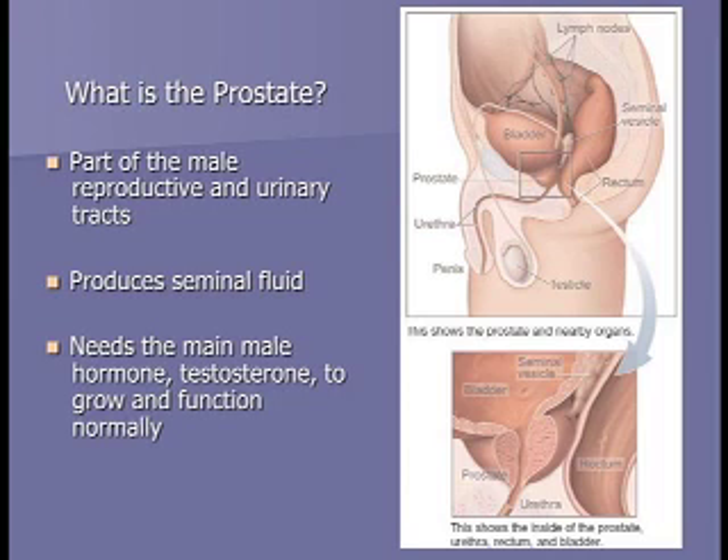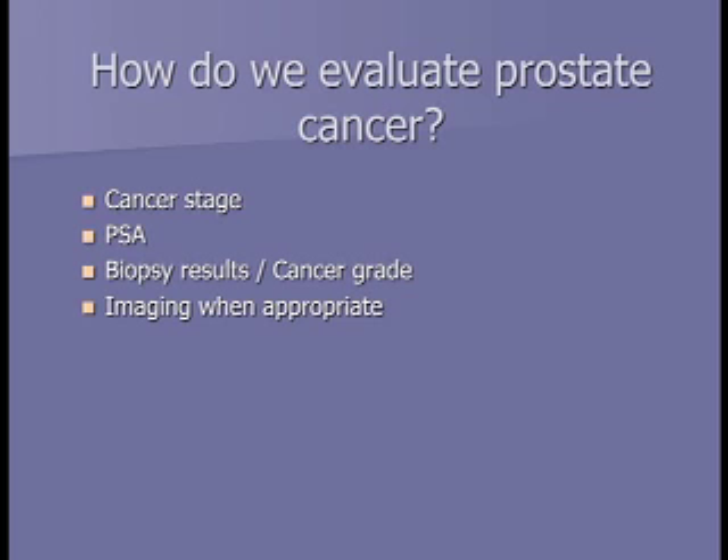Anatomically, the prostate is a gland that sits between the rectum and the bladder, produces the majority of seminal fluid, and is activated by testosterone. When evaluating prostate cancer, there are several tools: the cancer stage from the digital rectal exam, the PSA blood test, the biopsy results or Gleason score, and sometimes imaging.